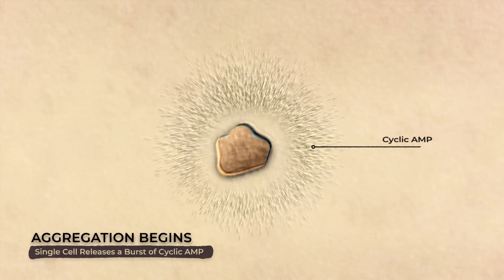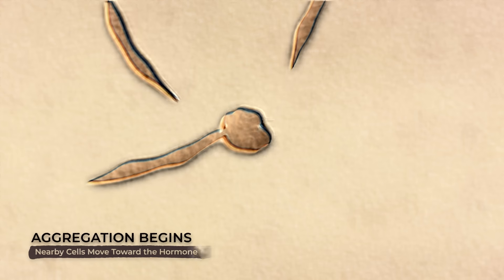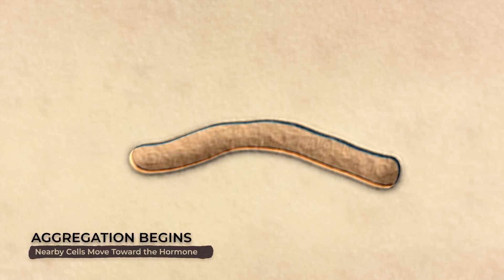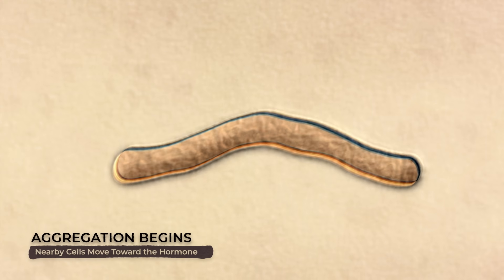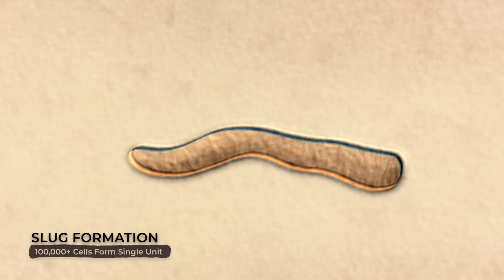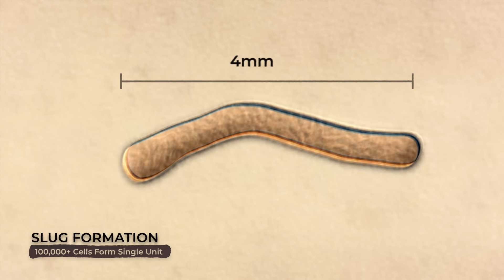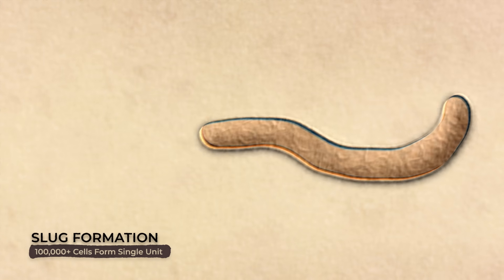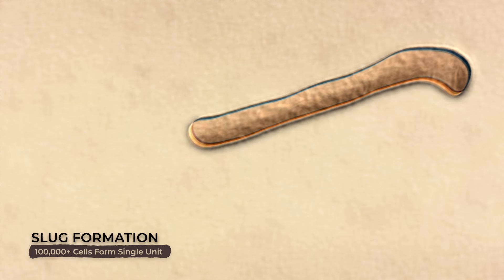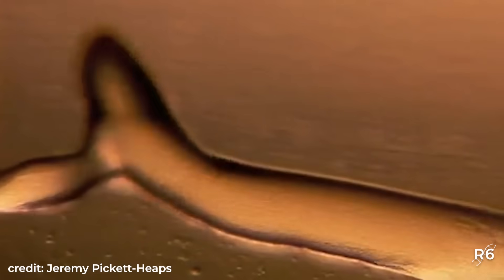Aggregation begins when a single cell becomes stressed and secretes a hormone called cyclic AMP. Nearby cells respond by moving towards the hormone. Many small individuals come together to create one giant accumulation that acts like a single unit — its own brand new organism. This aggregation is called a slug, which can be between 2–4 millimeters long and composed of up to 100,000 cells. It moves as one unit towards attractants such as light, heat, and humidity, looking for a suitable place to settle. And once it does, the reproduction process begins.